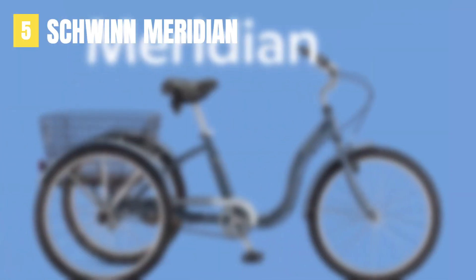Now let's get started. If you want to save some money and still get a solid product, check out the Schwinn Meridian.